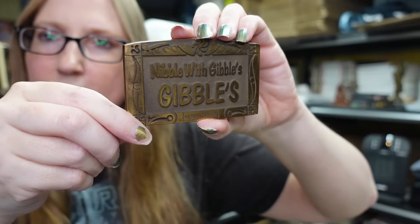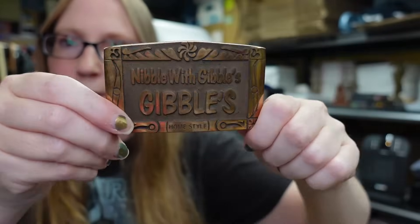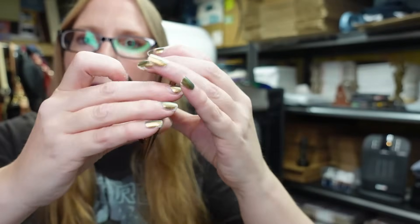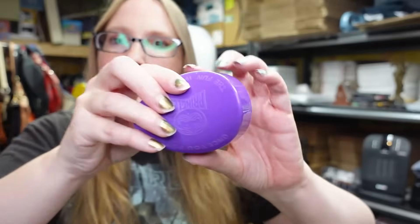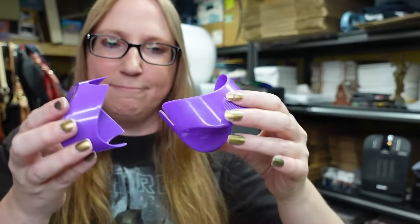Got this belt buckle at a yard sale. It's a heavy-duty brass belt buckle that says 'Nibble with Gibbles' - that's like a local potato chip company around my parts. I think I paid three dollars for this and have it listed on auction with a start price of $29.99.